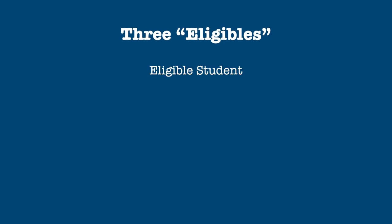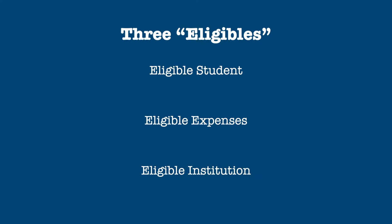To claim the credit, you need to have three eligibles: an eligible student, eligible expenses, and an eligible institution.